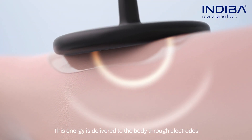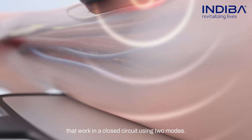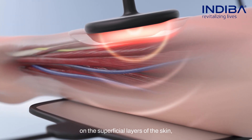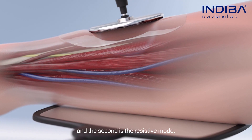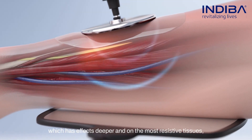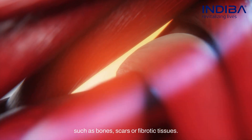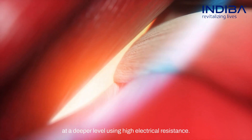This energy is delivered to the body through electrodes that work in a closed circuit using two modes. The first is the capacitive mode, which works on the superficial layers of the skin. The second is the resistive mode, which has effects deeper and on the most resistive tissues, such as bones, scars, or fibrotic tissues at a deeper level, using high electrical resistance.